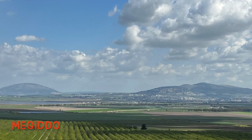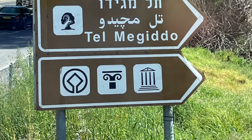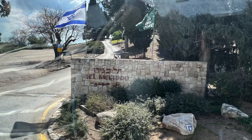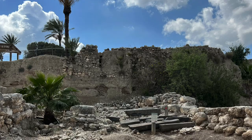The full name in Hebrew is Har Megiddo — har meaning hill, mound, or mountain. It is also called Tel Megiddo, with tel meaning a hill or mound of multiple civilizations built on top of one another over a span of centuries. It is believed that 26 civilizations lived on this site.